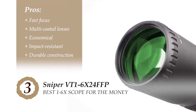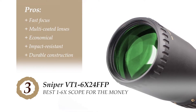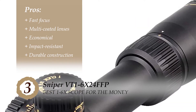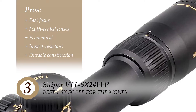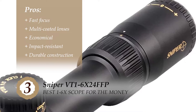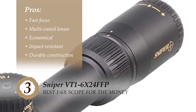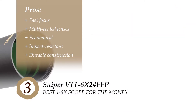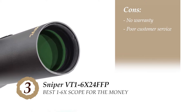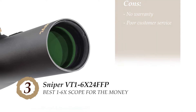Its pros are: it offers fast focus with exceptional clarity, its multi-coated lenses help in reducing glare, it's surely the most economical scope on the list, and it has an impact-resistant body which can withstand tough conditions, with durable construction that enhances customer confidence. However, it is not backed by any warranty, and the customer service could use some improvement.